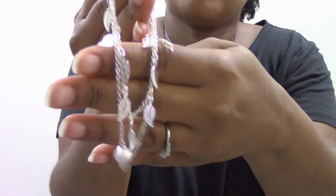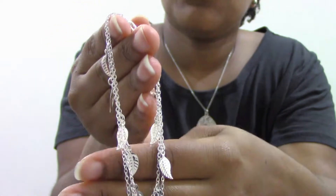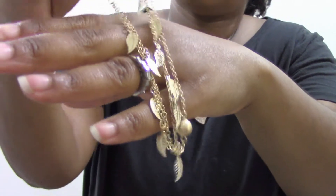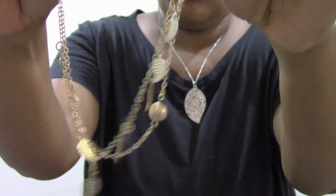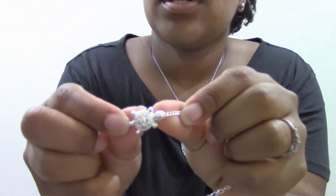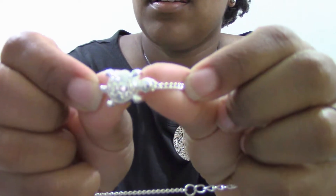Finally, I got some anklets from Rose Gal. This is a layered anklet — it has leaves and a ball, and it's silver in color. I also have it in gold. I also purchased this tortoise or turtle anklet.